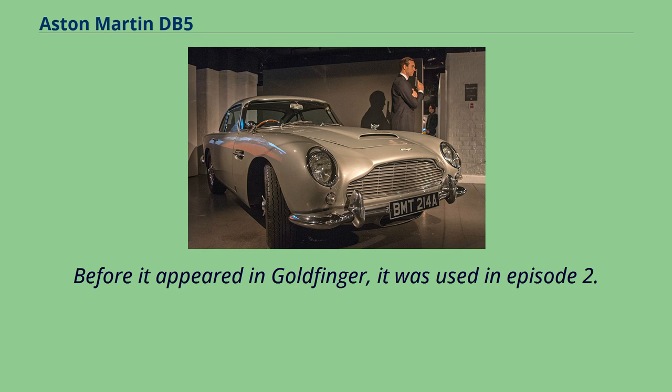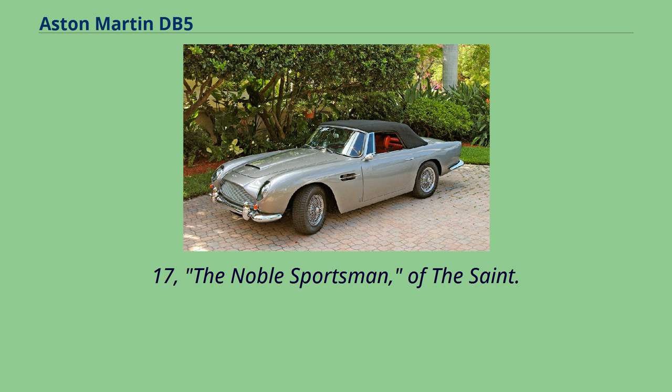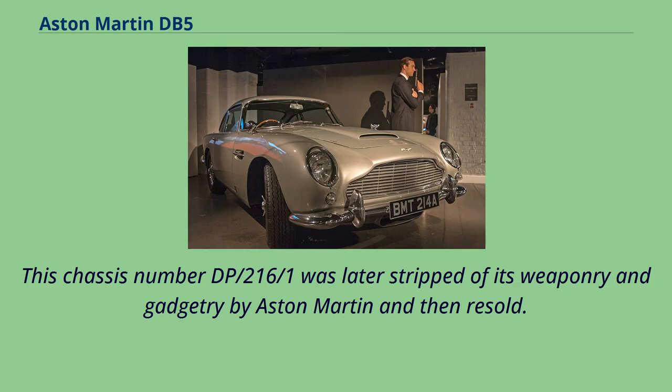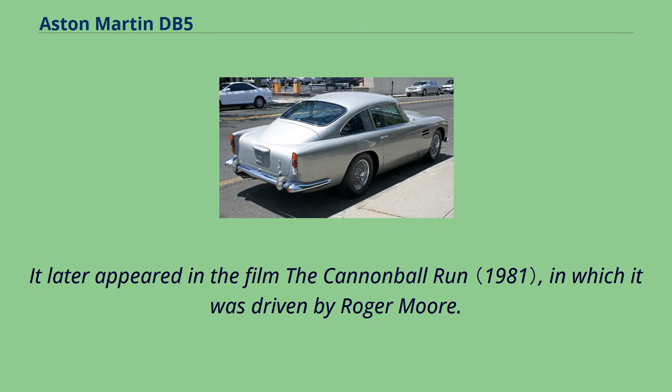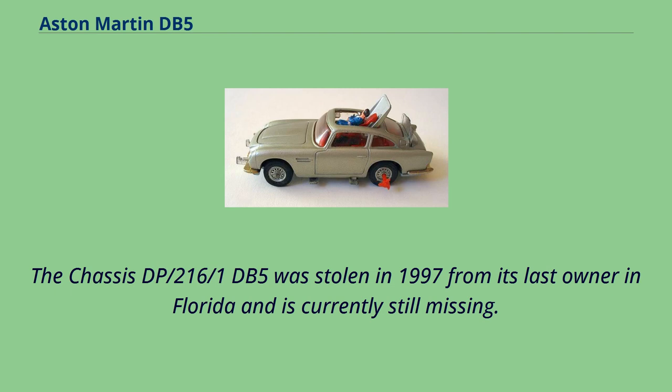This DB5 was the original prototype and was painted Dubonet red. Before it appeared in Goldfinger, it was used in Episode 2, Series 17, 'The Noble Sportsman,' of The Saint. Chassis number DP-2161-1 was later stripped of its weaponry and gadgetry by Aston Martin and resold. It was then retrofitted by subsequent owners with non-original weaponry. It later appeared in the film The Cannonball Run, in which it was driven by Roger Moore.